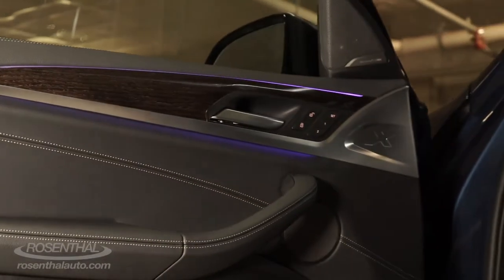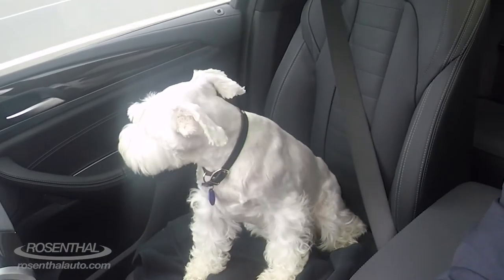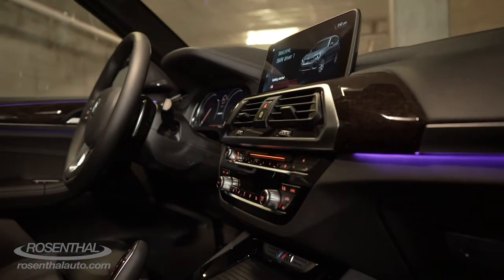Look at that gorgeous wood trim. BMWs are known for their luxurious interiors.